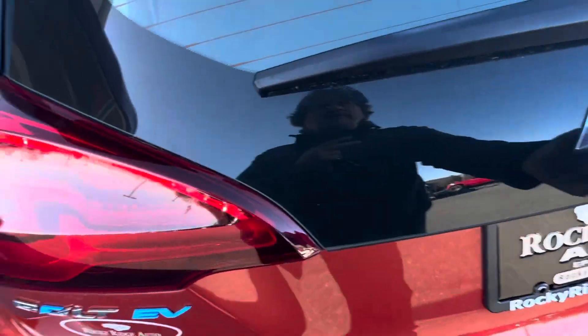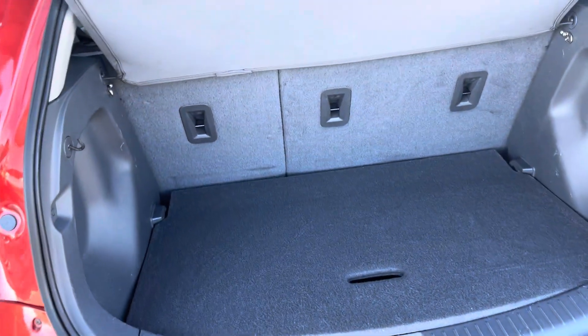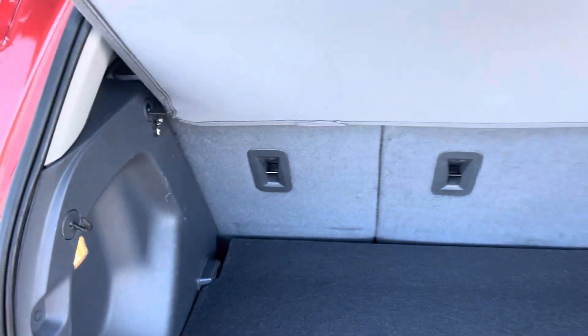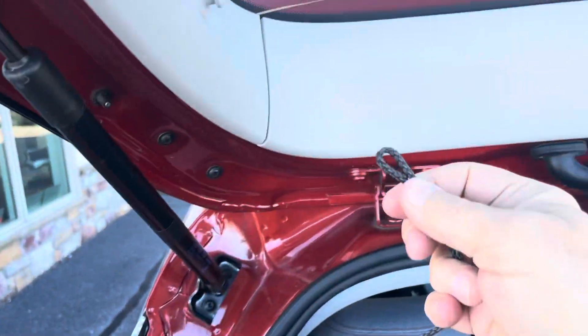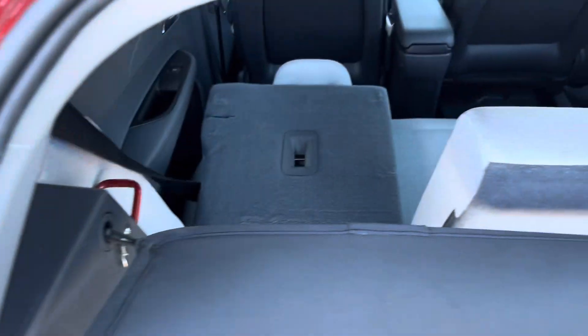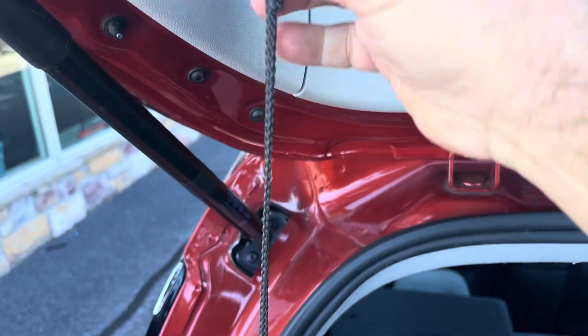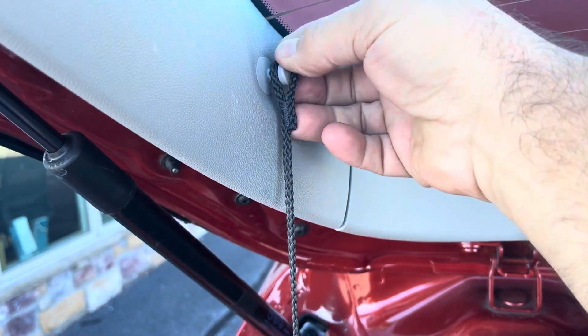Let's check out the back, and then we'll go inside and see the cool features we have. It's got this privacy screen here — you can take that down pretty easily. And the seats fold forward to give you a little extra cargo space, which is pretty nice.